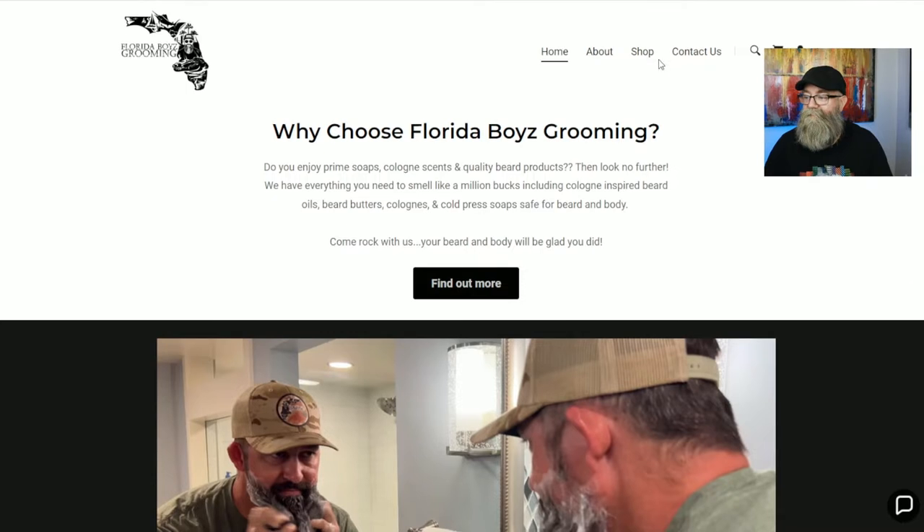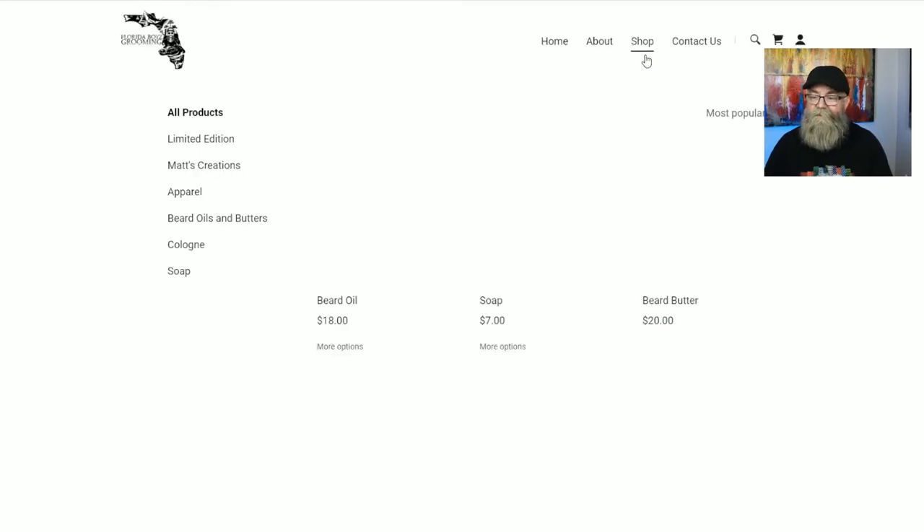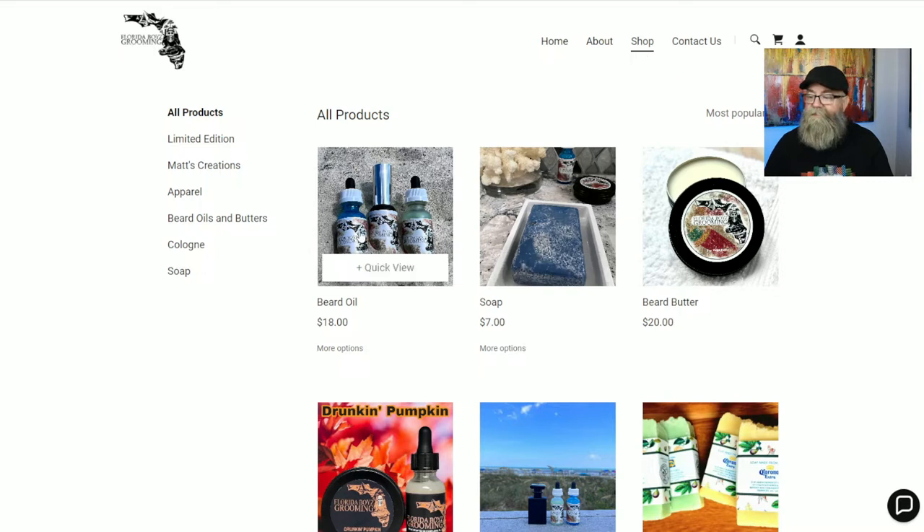I already have the main page up here, and we're going to click on the Shop, which is going to bring up all of his products. Now, before I go further — all his scents are inspired by different colognes out there, and once we get further in here you'll see what I mean.